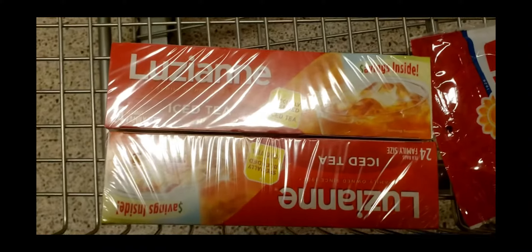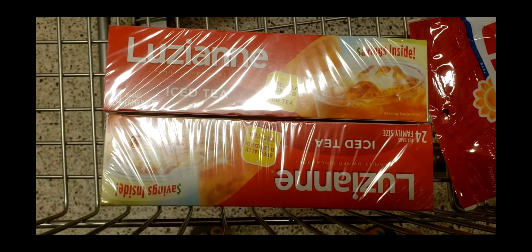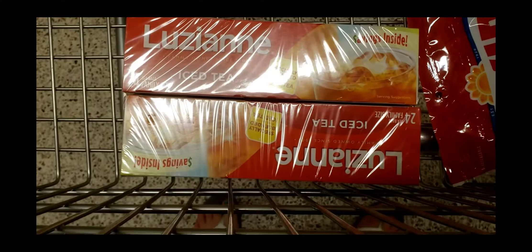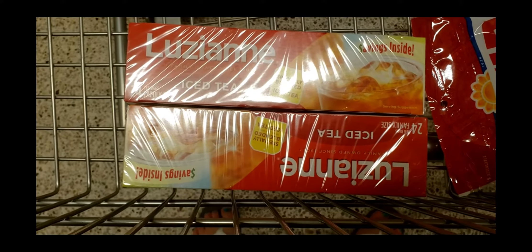This week as well, this Louisiana tea — sorry about the glare — is buy one get one free at $2.79. I have these 25 cent off coupons I cut out of the boxes from previous boxes, so I'll pay $2.59 for two, or $1.29 each.